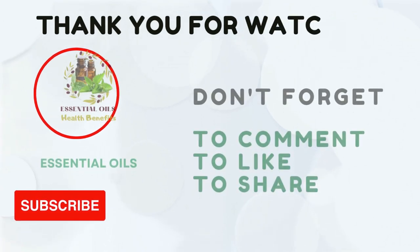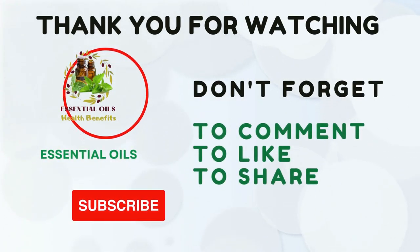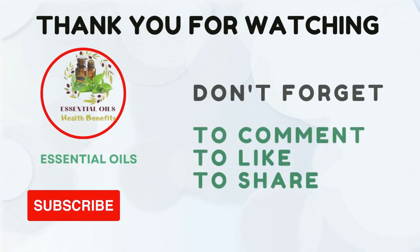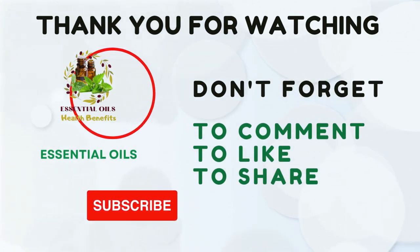So if you got any value from this video, please like it, subscribe, and hit the bell button, because you'll get notified when we publish the next video. I'll see you in the next one. Thank you.